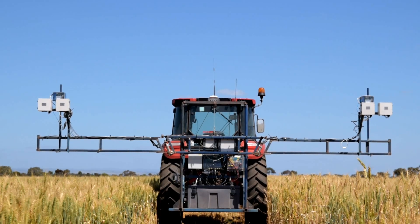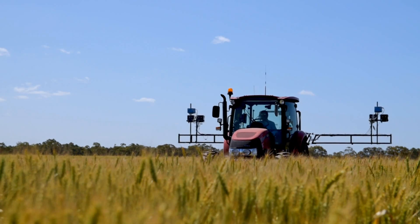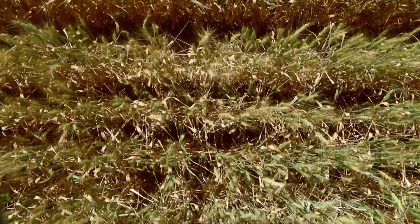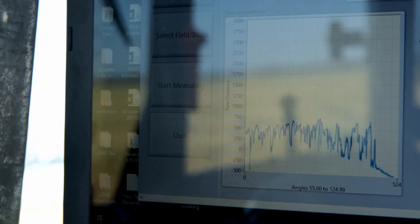To do this we use a prototype imaging boom we've created which is attached to a tractor and driven through these large field trials. As the tractor drives along, the cameras and lidar automatically capture photos and a laser scan of each individual plot in the trial. All of this data is being controlled and captured by a GPS unit and laptops in the tractor cab.